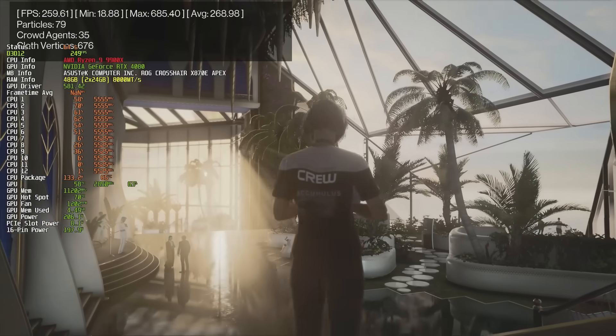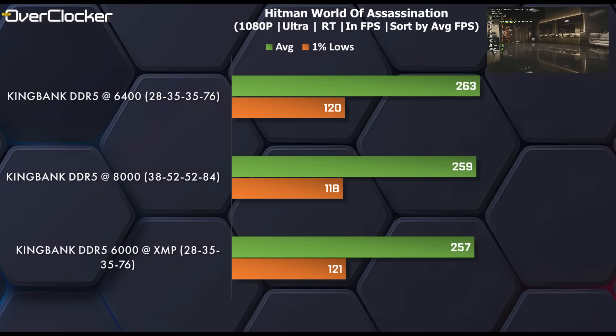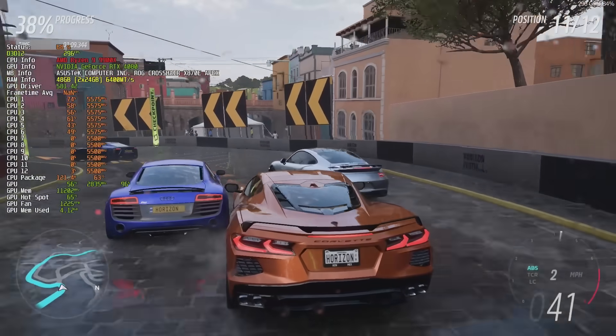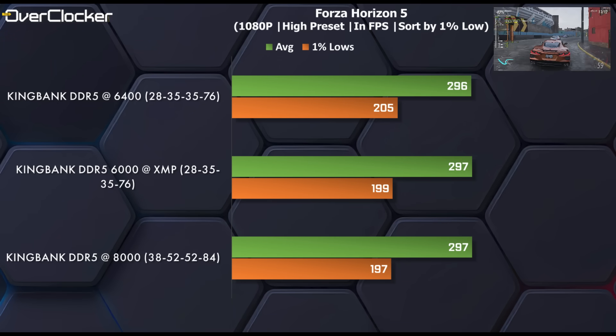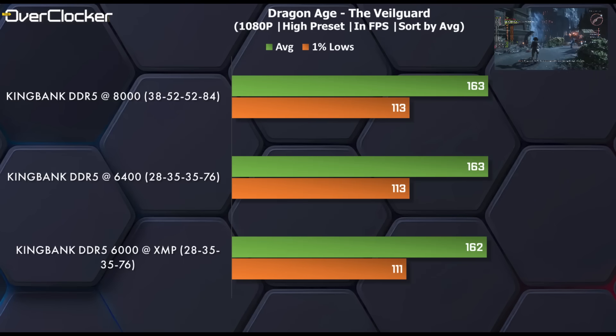The first of our game tests, Hitman World of Assassination, shows that 6400, much like the synthetic tests had been suggesting, is the fastest of the lot — small margins, of course, but still consistent with previous results. In Forza Horizon 5, again, we can see the same thing, with 6400 leading, while DDR5-8000 is actually a hair slower than running XMP. Dragon Age The Veilguard shows that all these settings deliver identical performance, and that the bottleneck is either the CPU, GPU, or both.